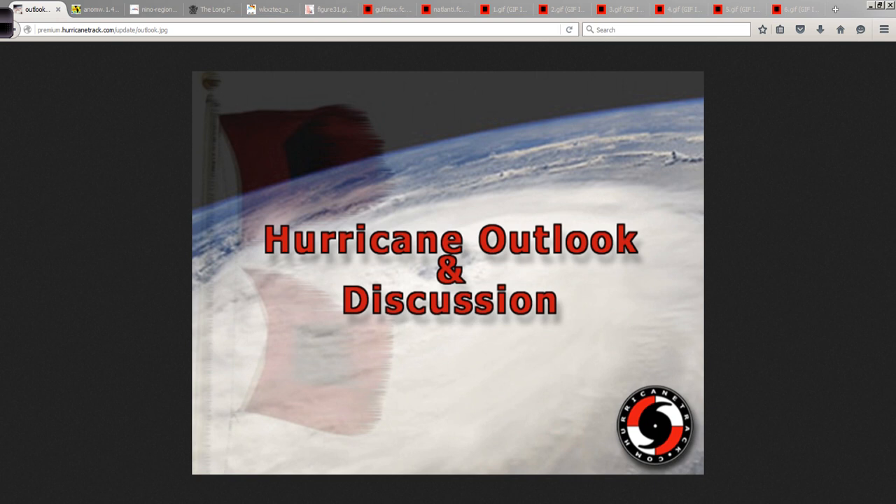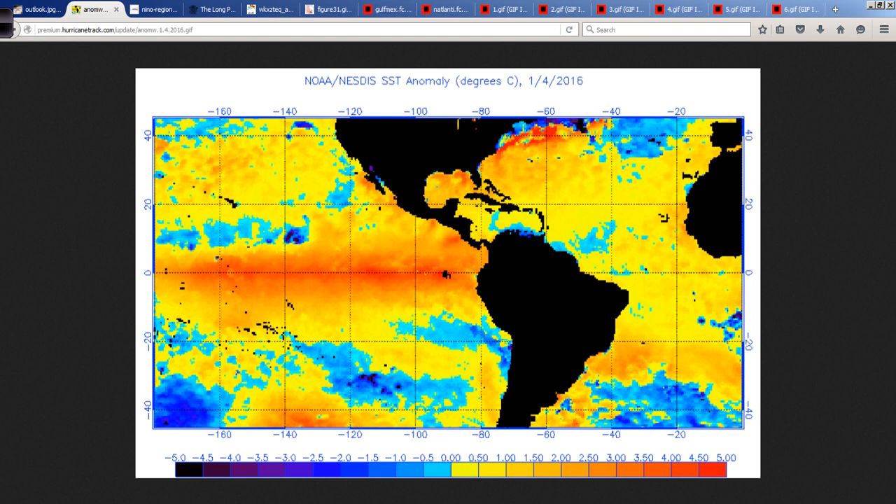Good afternoon. Mark Suttoth, HurricaneTrack.com, here with your first of the 2016 Hurricane Outlook and Discussion video blogs. Of course, it's the off-season edition still, because after all it is only January the 4th. Hurricane season's still many months away.